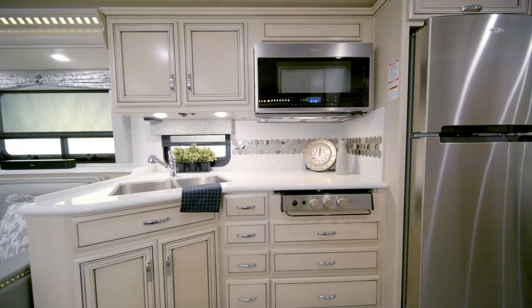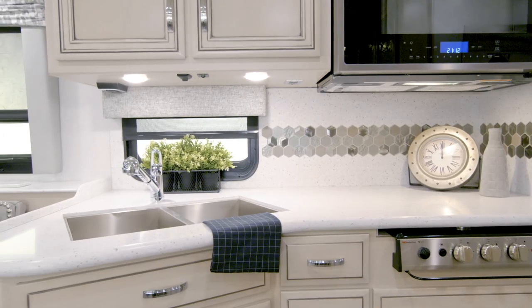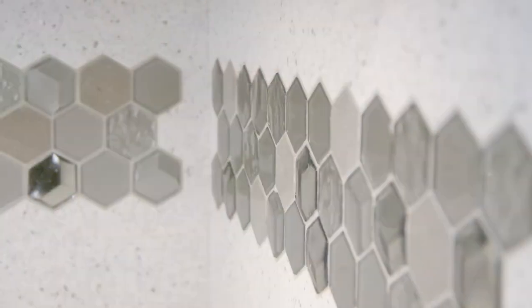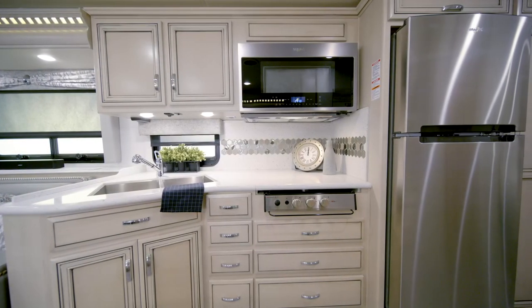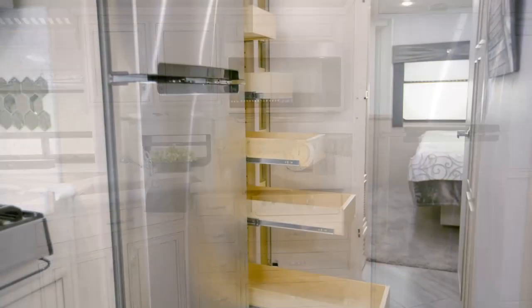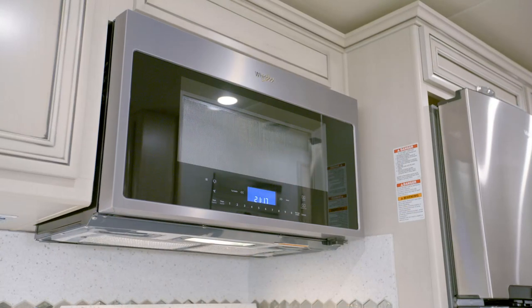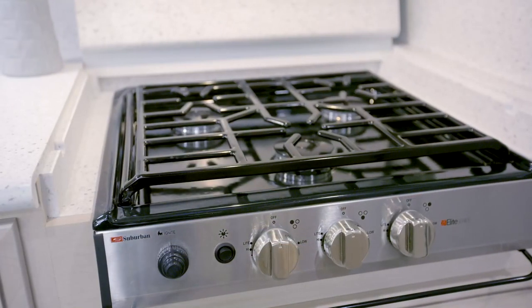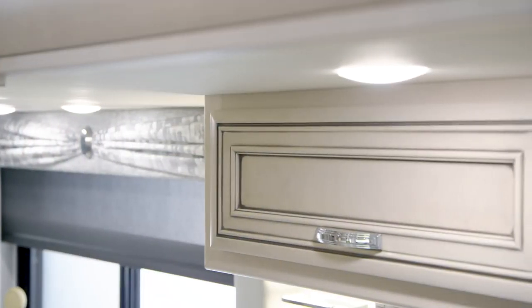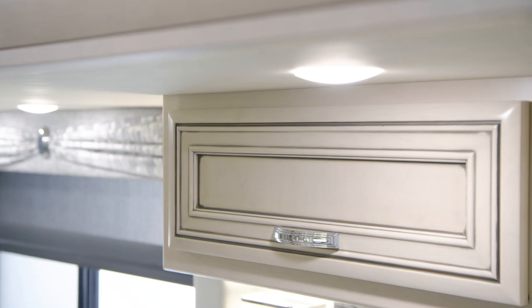The Baystar's nicely-equipped kitchen will please even the gourmets in your group. Polished, solid-surface countertops surround a stainless-steel double-bowl sink, and a hand-laid backsplash adds texture and beauty. The Baystar Appliance Suite makes cooking a joy — in this particular coach, you see a stainless-steel refrigerator with an ice maker and a stainless-steel convection microwave with a recessed cooktop. Arctic Glazed Maple Cabinetry provides a residential look and features concealed hinges and soft-closed drawers.